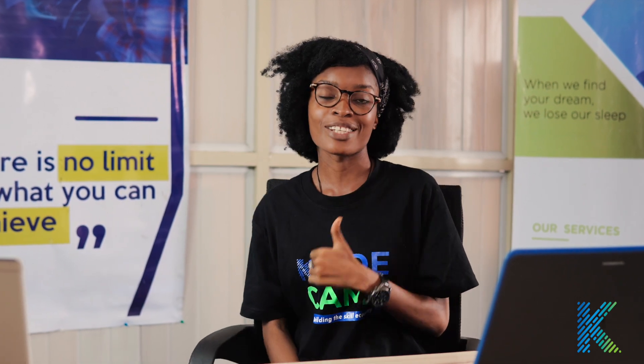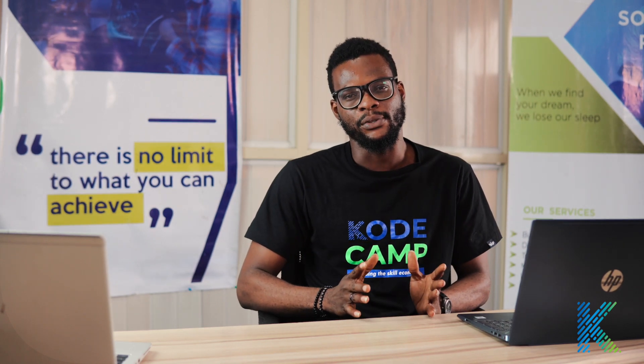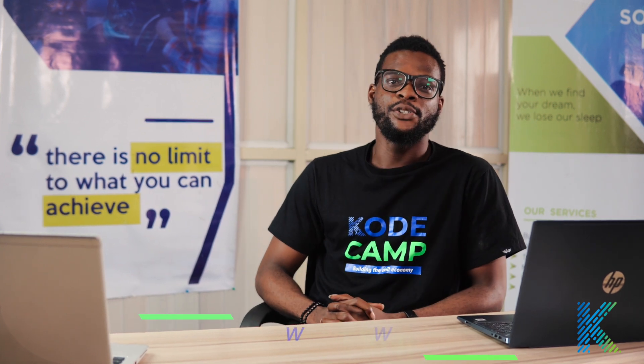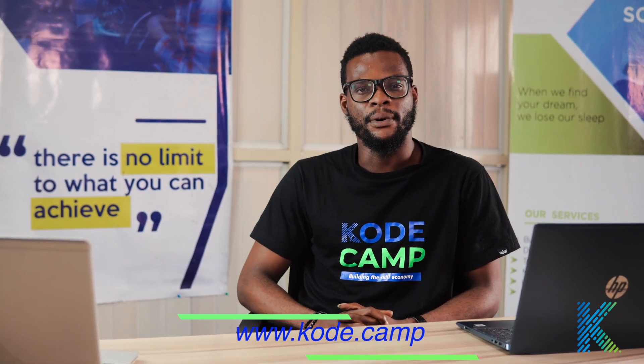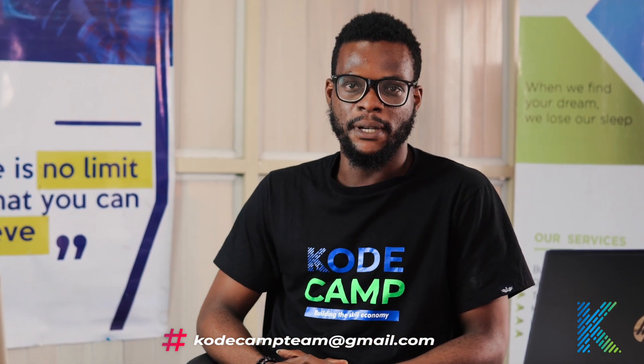Do you want to build amazing mobile and web designs? Then CodeCamp 2.0 is the place to be. In CodeCamp 2.0, we will be having beginner and intermediate levels of various tracks. To register, visit www.code.camp, or if you have an inquiry, send us a mail at codecampteam@gmail.com. See you at The Workspace.